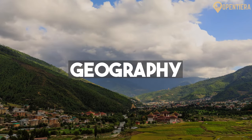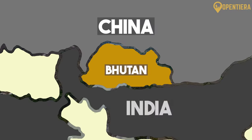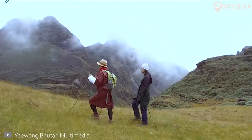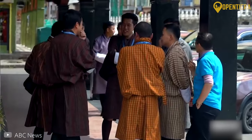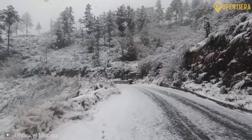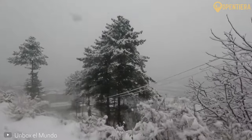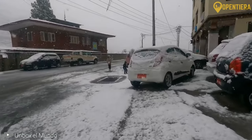Bhutan is a small landlocked country that sits high up in the Himalayan mountains between China and India in South Asia. Bhutan has three main geographic regions: the greater Himalayas in the north, the hills and valleys in the center, and the Duar plains in the south along the border with India. The Himalayas dominate the landscape in northern Bhutan with extremely tall, rugged, snow-capped peaks.